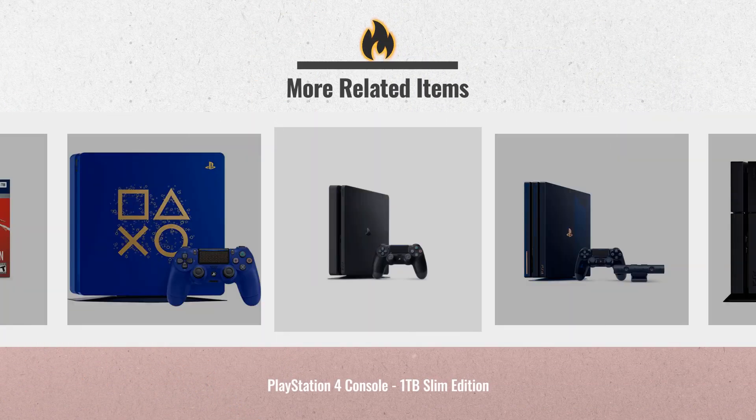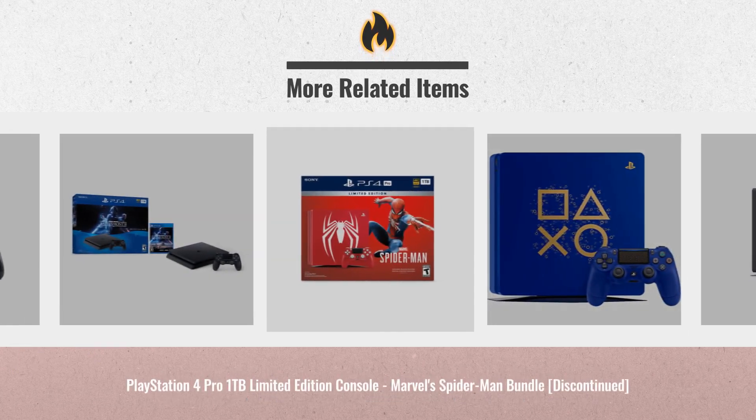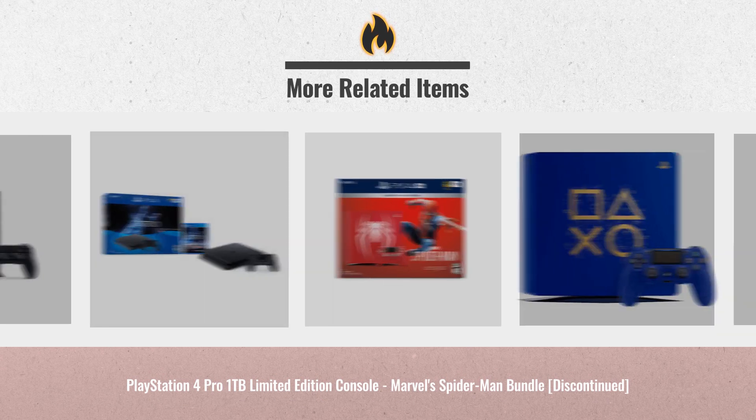For real-time updates and price drops, just click this link below. Automatically add these items to your cart for price alerts.